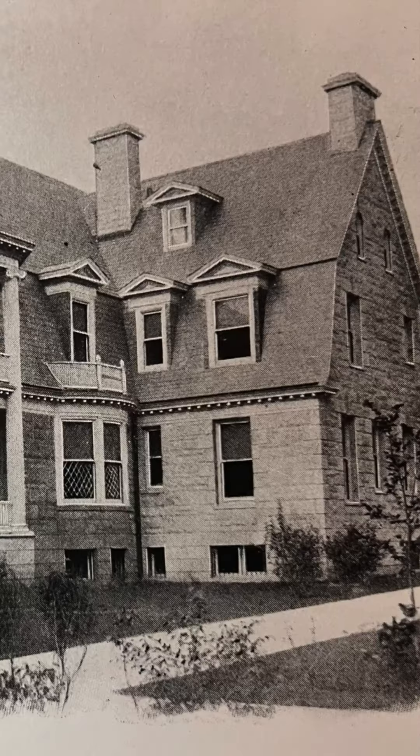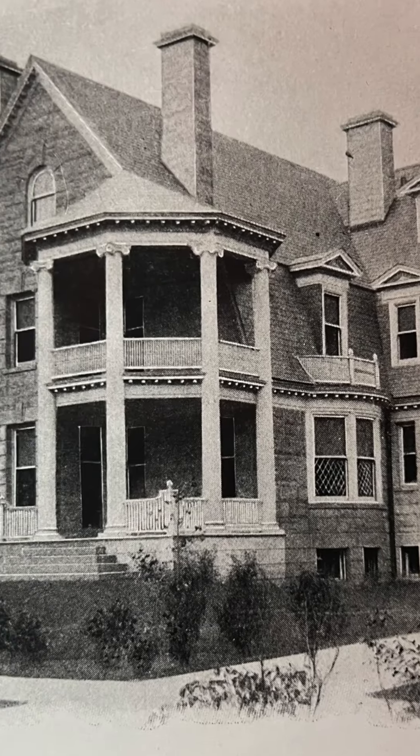Welcome back to the Eddison Mansion renovation series, where we are now in the demolition phase. We're standing in what's going to be the room that's going to be used as a primary bedroom, temporarily.